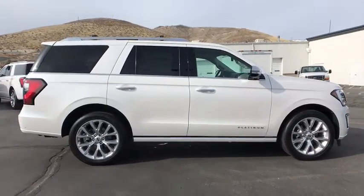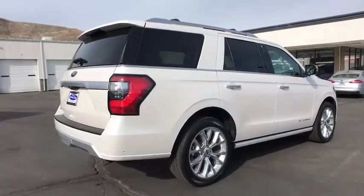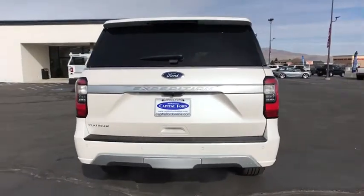Here are some of this vehicle's great options: remote engine start, traction control, keyless entry, power lift gate, navigation system, power passenger seat, stability control.